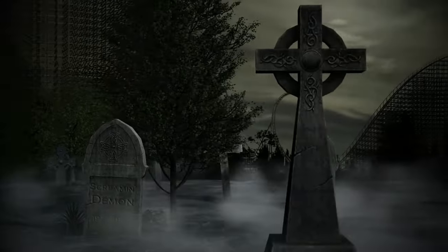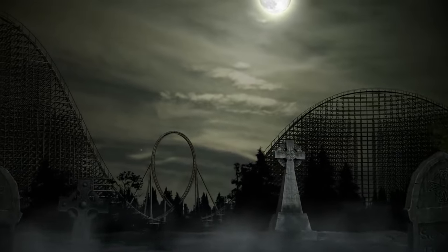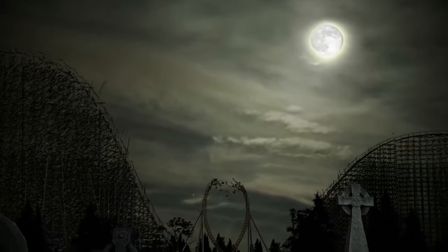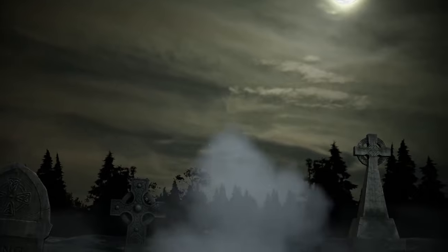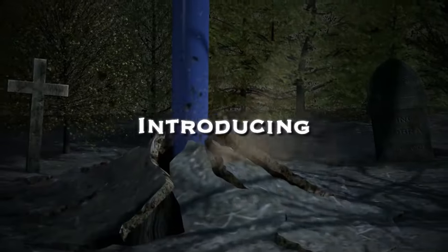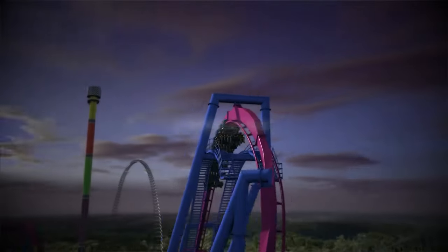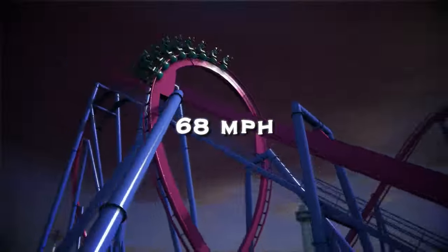I definitely think that a launched invert would do wonders at a park like Canada's Wonderland, and it would be really cool especially in the Alpen-themed area. I just personally don't think it is as likely as a lot of people are hoping for, and it would take up a lot more space than some of the smaller scale yet big layout rides I'm about to present. I don't think Canada's Wonderland is quite ready to introduce a launched B&M invert just yet, but maybe I'll be wrong.